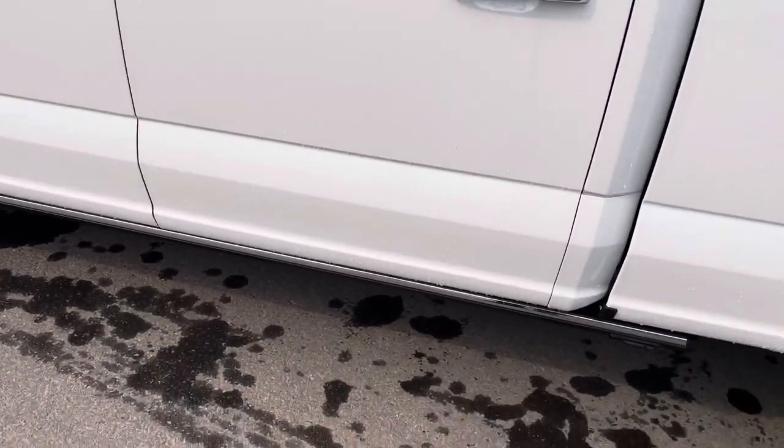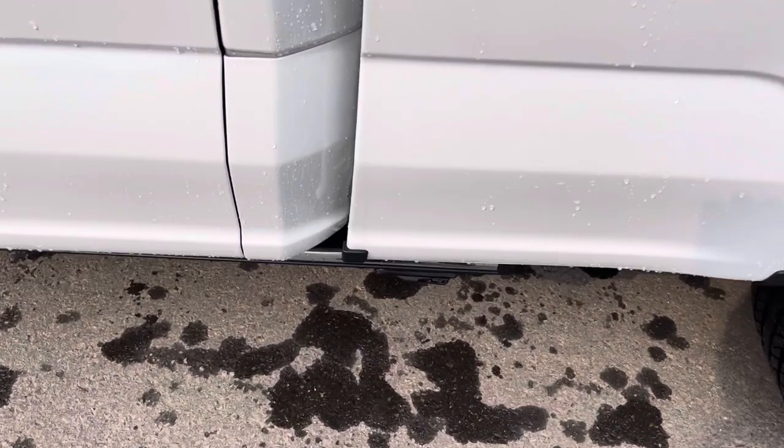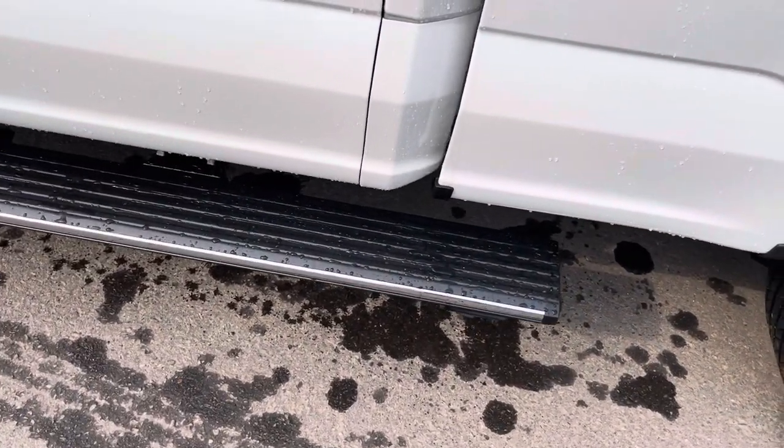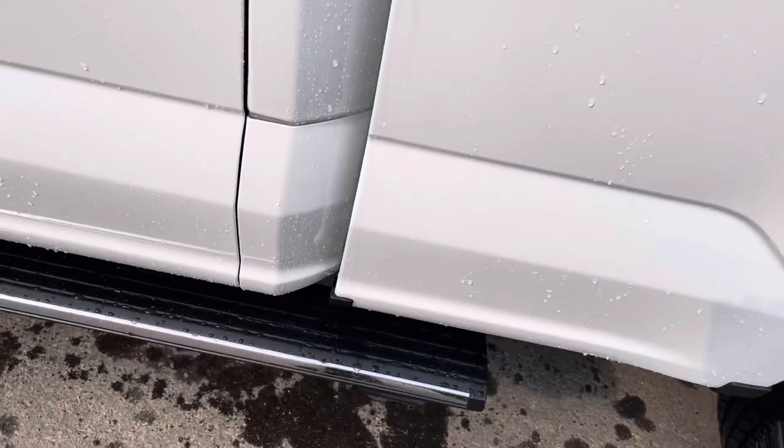The vehicle also has gorgeous power running boards. If I just kick right here, those come down nice and handy. If I want them to go back up, kick that again and they go away.